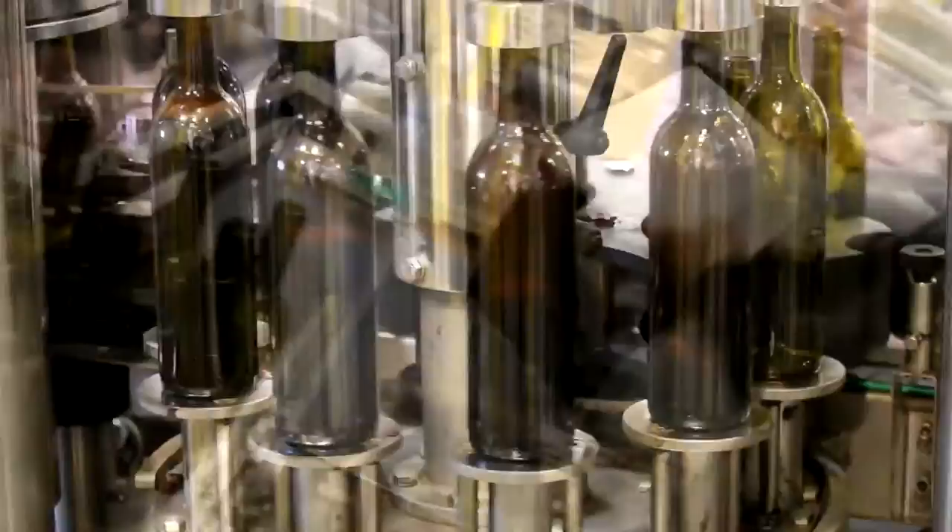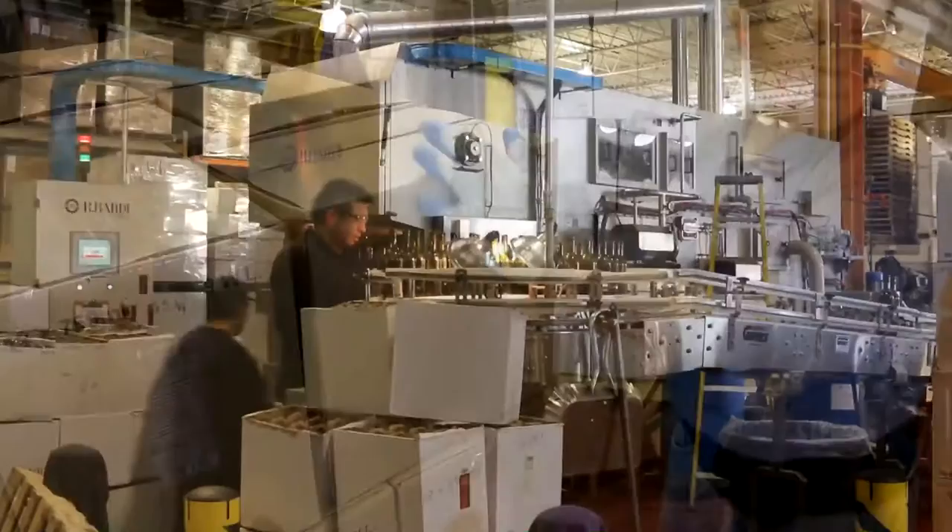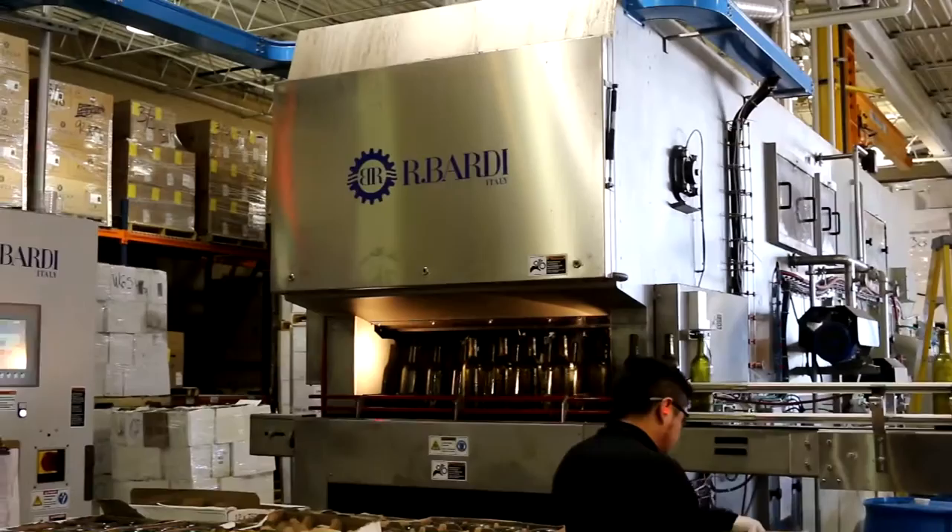One of the things that is very unique about our production model here is we actually recycle about 30,000 cases of wine bottles that we bottle and ship out to our restaurants every year. We do that using a one-of-a-kind piece of equipment. The bottle washer was custom-built for us in Italy. It's the only one operating in the United States.